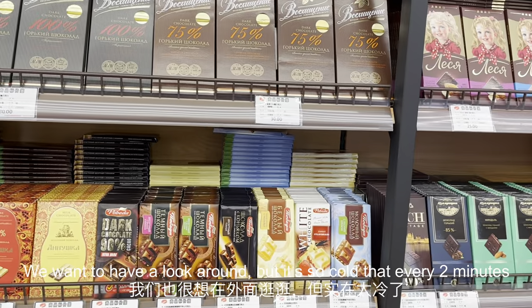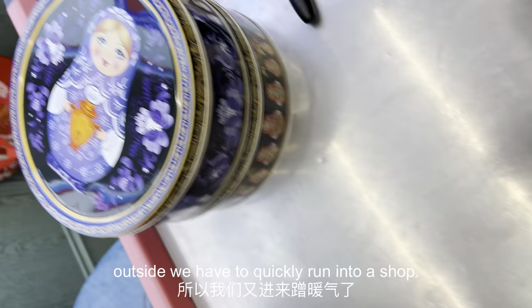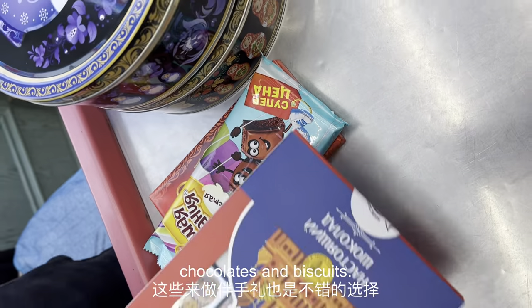We want to have a look around, but it's so cold that every two minutes outside we have to quickly run into a shop. I'm not complaining though — we ended up buying these really cool Russian chocolates and biscuits.